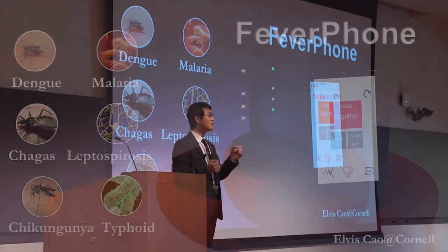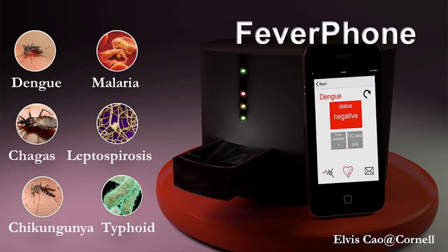Unfortunately, these suspicions are not always true and sometimes this could be a life or death problem. Taking fever for example, a lot of different diseases have similar fever symptoms. They can be dengue, malaria, and other infections.